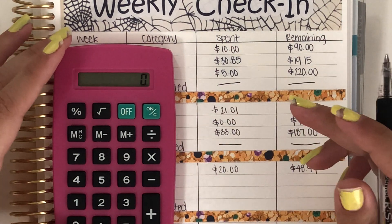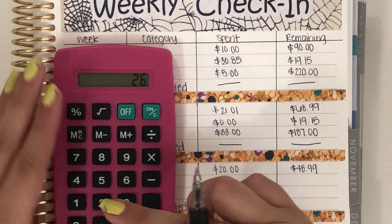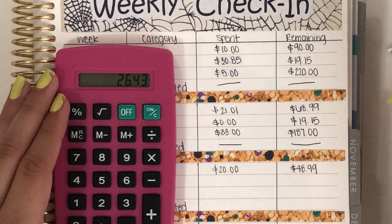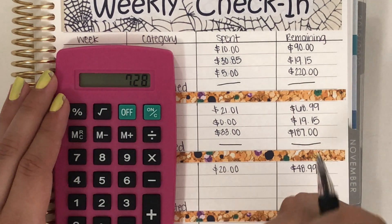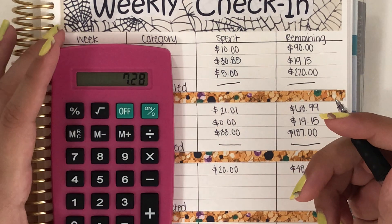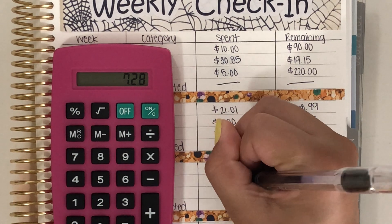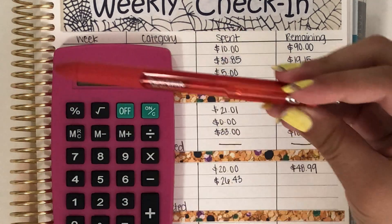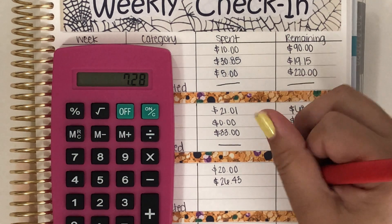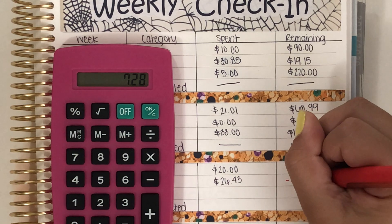Next is fun, which I spent $26.43. We only had $19.15 remaining, so I am over by $7.28. I totally didn't write this down — $26.43. And then I'm going to take my red pen, which is just a Papermate Ink Joy gel pen, and I'm going to write $7.28.